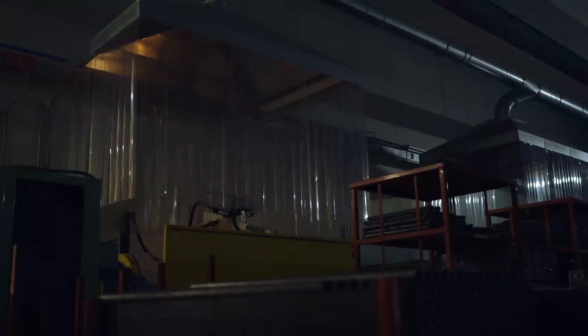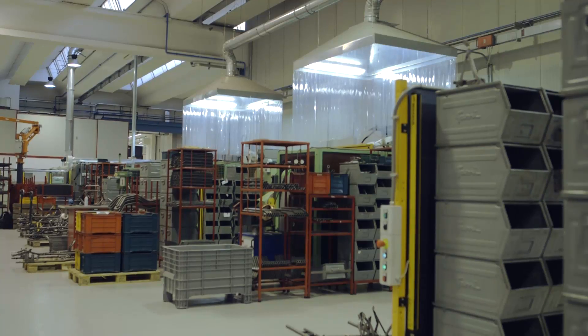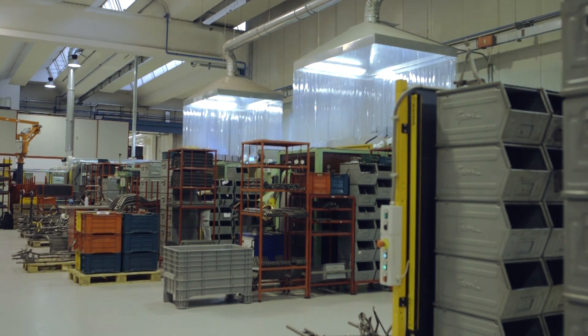All TK chassis are welded by robots to guarantee identical finished products that meet the requirements defined through track testing and sophisticated software simulations.